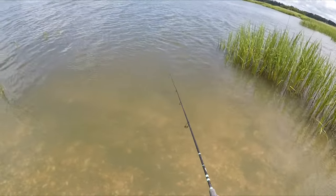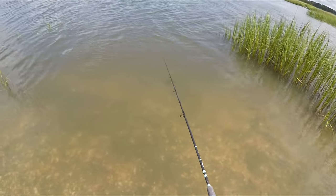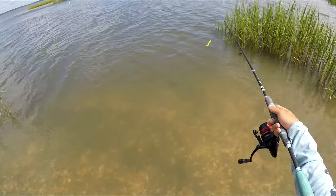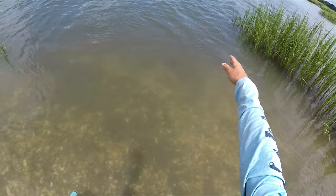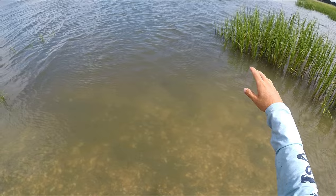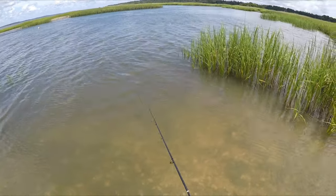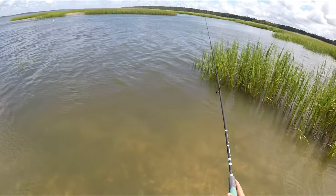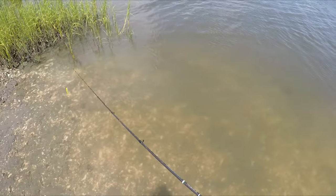Let me explain what made me focus on this spot and end up catching a fish. There are quite a few things that line up: there's a drop-off into slightly deeper water, there's current flowing in from the tide, and there's grass. All those things combine to create a spot where a fish might be. In this situation there was a flounder there, and I also had another bite — probably just another flounder.